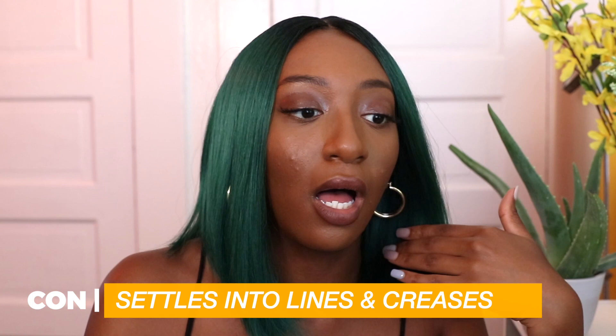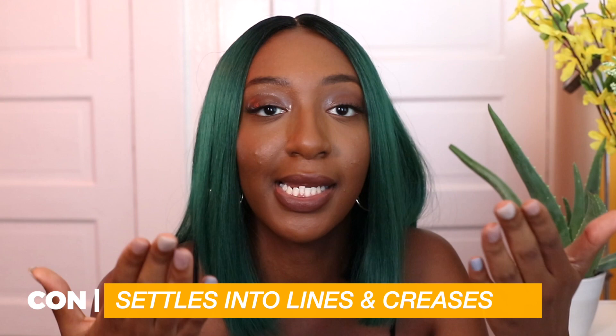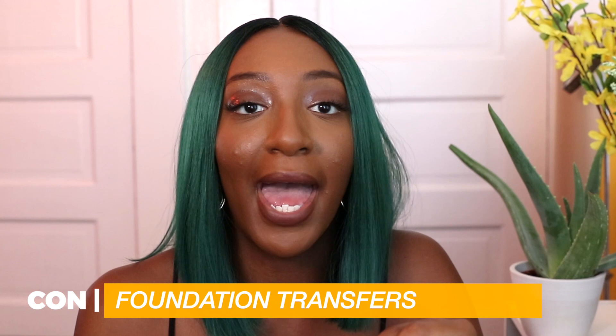I also don't like how the foundation seems to settle into lines and creases. I have some smile lines and I never really noticed that being an issue with other foundations, but I did notice that this foundation does kind of settle into lines. And it does transfer — the transfer is really bad without powder. Watch my first impressions video; I could have rubbed my whole face off with my hand. When you set it with powder, it doesn't transfer as bad, but still, after wearing it all day — and I did have a mask on, which probably rubbed a lot of it off — I didn't like how my face looked.